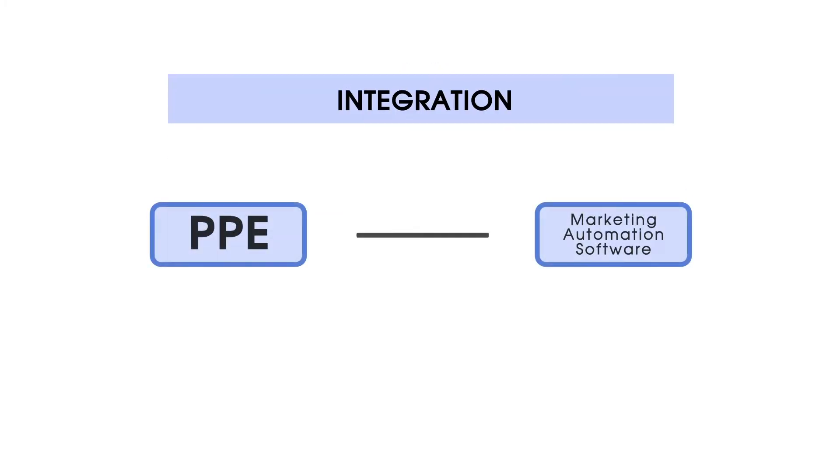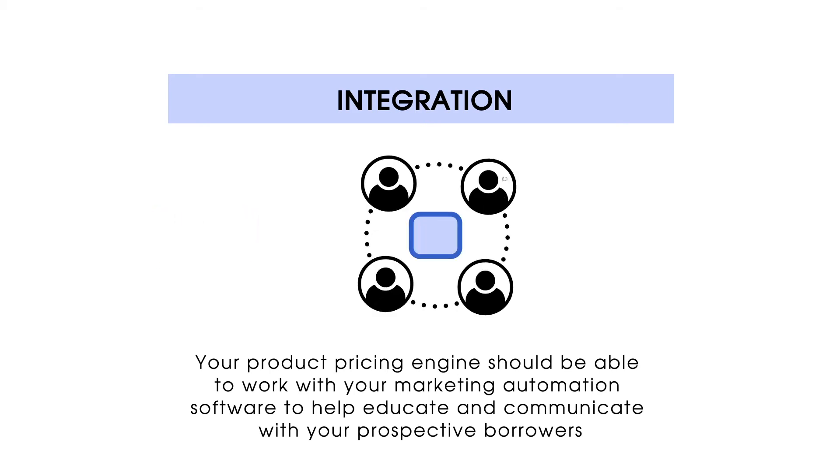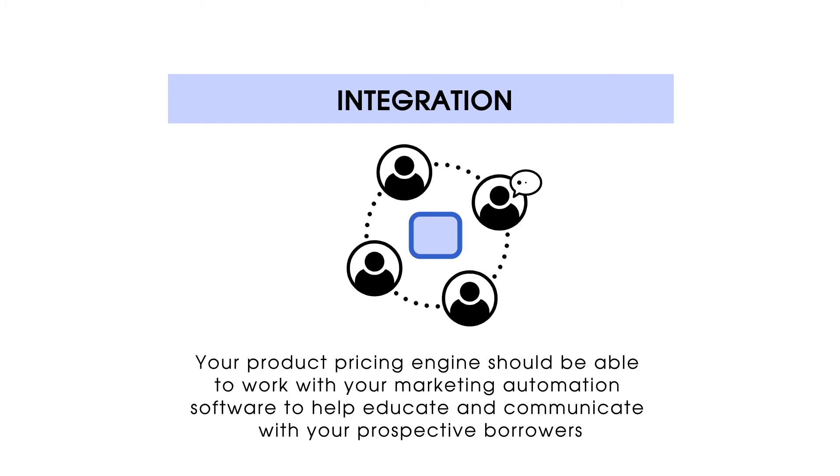Number 3: Integration. Your Product Pricing Engine should be able to work with your marketing automation software to help educate and communicate with your prospective borrowers.